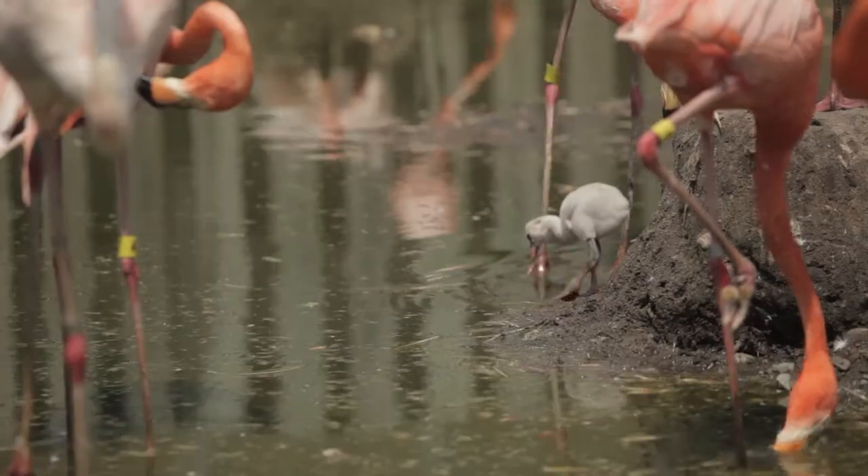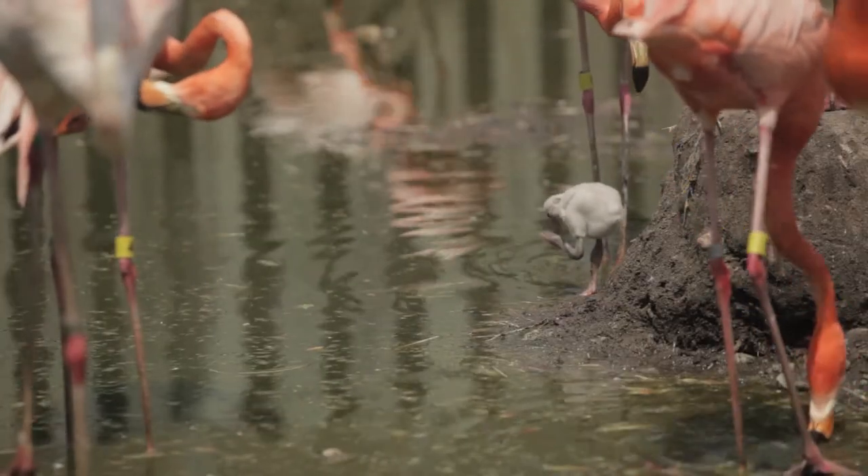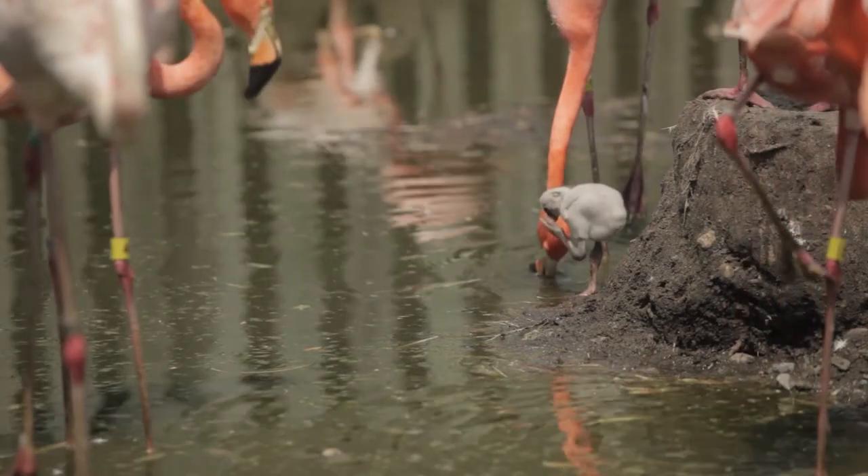When flamingo chicks hatch out, they're kind of like a grayish white. Then when their first set of feathers come in, they're mainly going to be kind of a brownish white. They will get a little bit of pink, sometimes their shoulders and their neck their first year.